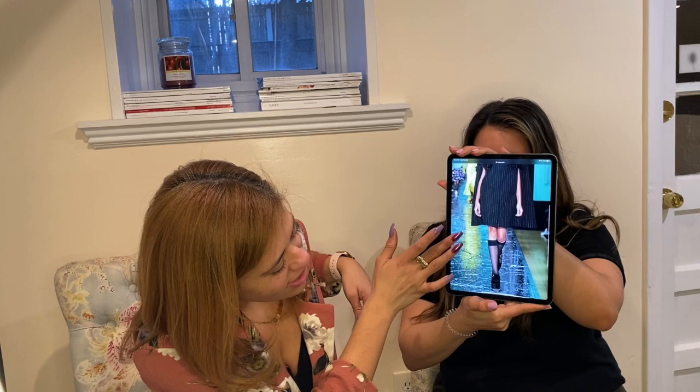My favorite outfit from this collection is definitely this one — I like that it has a stripe pattern with flowers, and they style it with a little sock, which is very fall school-girl. I love it. I feel like this is good for any body type — even if you have a little weight on you, it's flattering to everybody. That one is definitely my favorite.